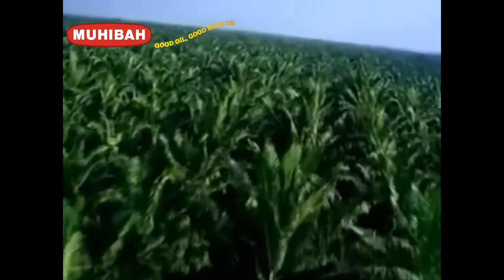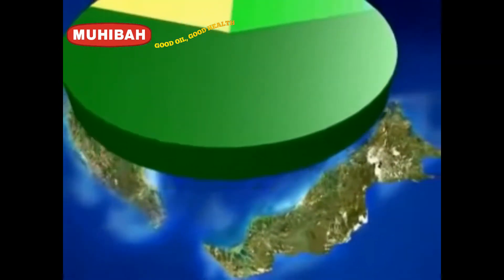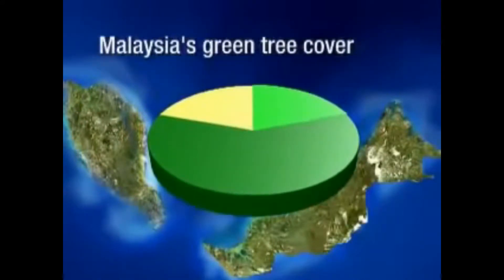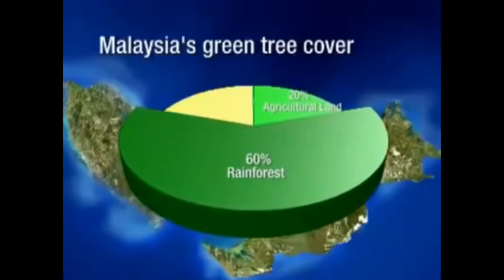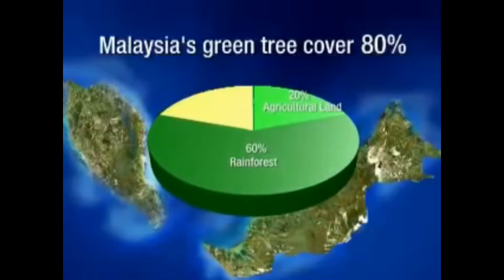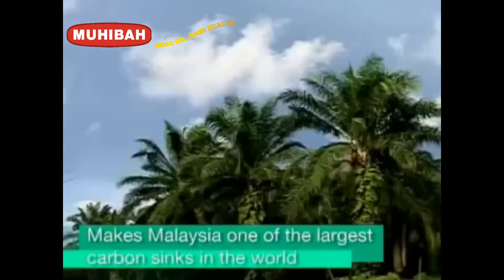Malaysia palm oil is also big on the environment. Malaysia grows some 600 million oil palm trees that create a huge green protective canopy over the country — that's two thirds of Malaysia's legitimately designated agricultural land. With agricultural land and rainforests covering 20% and 60% of the country respectively, Malaysia has a large green tree cover of 80%, making it one of the largest carbon sinks in the world.